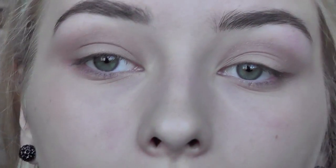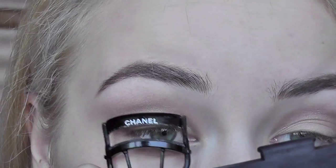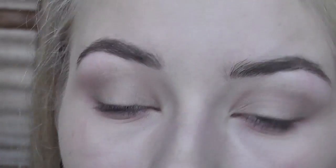Now I'm gonna curl my lashes with my Chanel curlers and apply my Rimmel Lash Accelerator Mascara on the top and bottom lashes. To set my makeup, I'm gonna use my Bourjois Healthy Balance Powder — I just got it. It's in the color 52 Vanilla, but I think it's one shade too dark for me. I'm using my Big Body Shop brush, just powdering through the center of my face to take the shine away.